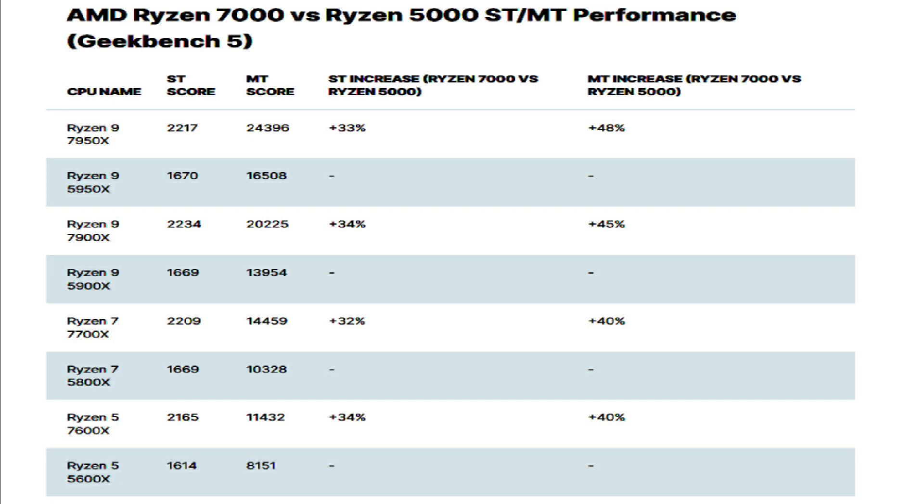Heading into launch, it's hard to say exactly where the two processors will land or if the extra $110 AMD is asking will earn its keep. The Ryzen 9 7950X is the fastest CPU seen so far, but the i9-13900K isn't out yet so it's difficult to fully assess. If Intel's benchmarks hold up, it's hard to imagine there will be a bad choice between them. The Ryzen 9 7950X marks a big departure for AMD.